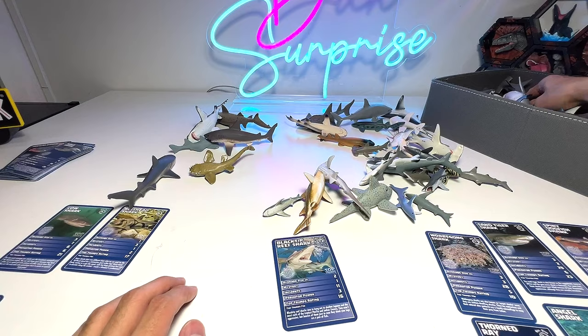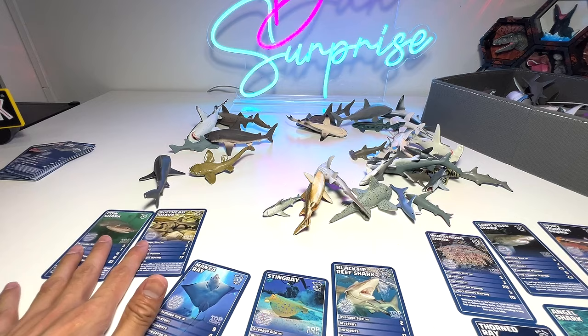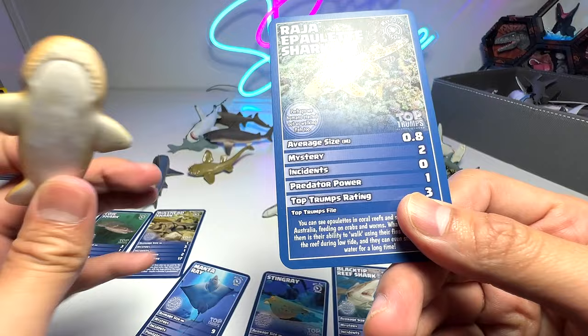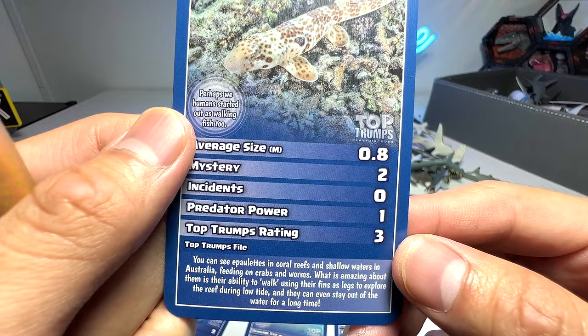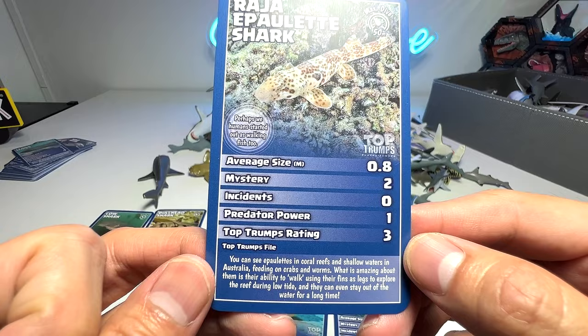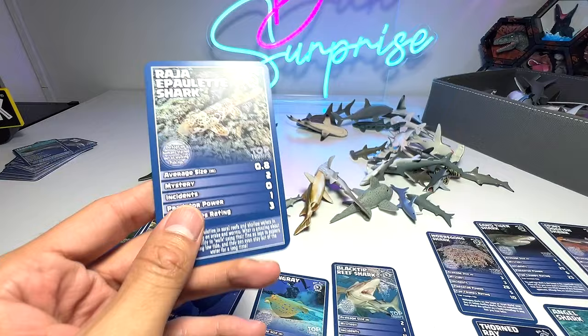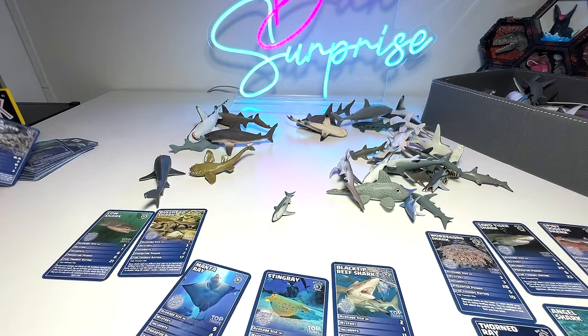This one I think is known as a wobbegong. I don't think we have any wobbegong cards, but it actually looks very similar to this card here. The epaulette shark — you can see epaulette sharks in coral reefs and shallow waters in Australia, feeding on crabs and worms. What is amazing about them is the ability to walk using their fins as legs to explore the reef during low tide. They can even stay out of water for a long time. But I don't think this is the one — this one also looks like it could match in terms of coloration.